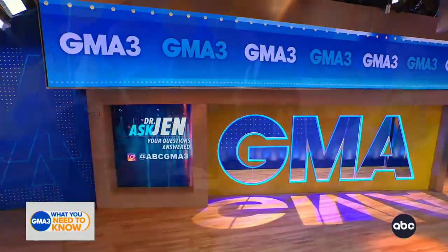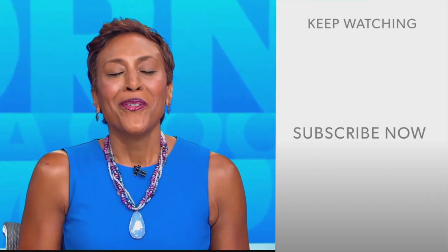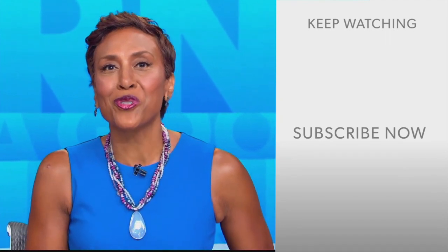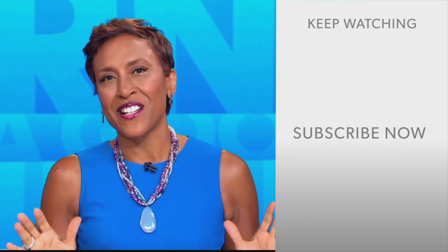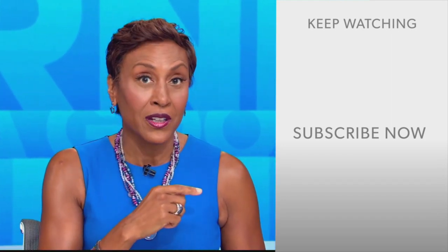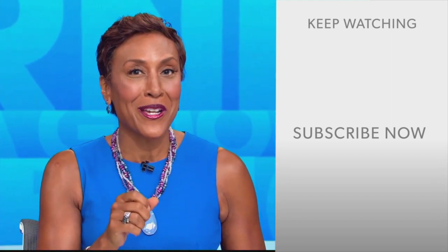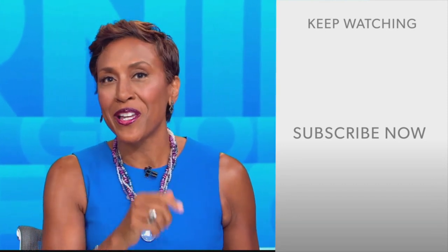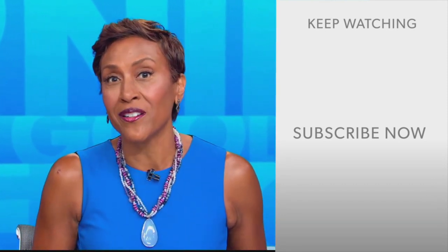Dr. Ashton, thank you. Send your questions to us at ABC GMA 3. Well, hey there GMA fans, Robin Roberts here. Thanks for checking out our YouTube channel. Lots of great stuff here, so go ahead and click the subscribe button to get more awesome videos and content from GMA every day. We thank you for watching, and we'll see you in the morning on GMA.